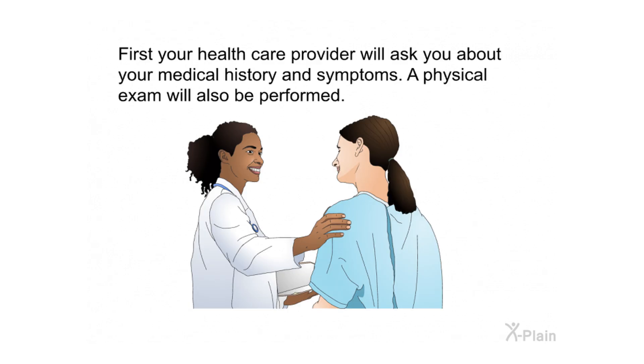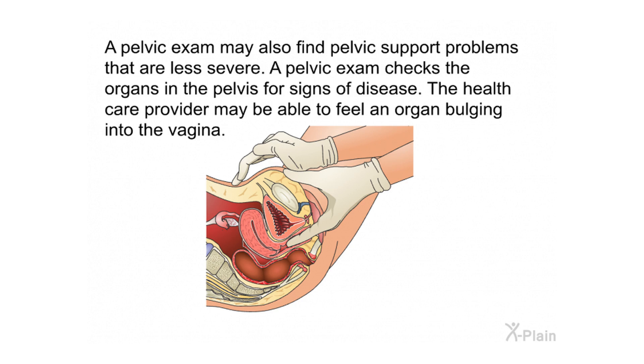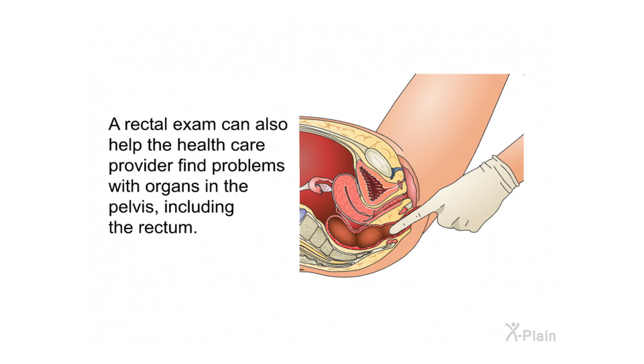To diagnose pelvic support problems, your health care provider will first ask about your medical history and symptoms, then perform a physical exam. A severe pelvic support problem may be diagnosed from a physical exam of the vagina, as part of the fallen organ may be visible. A pelvic exam can also find less severe problems, checking the organs in the pelvis for signs of disease. The provider may be able to feel an organ bulging into the vagina.